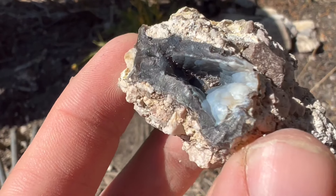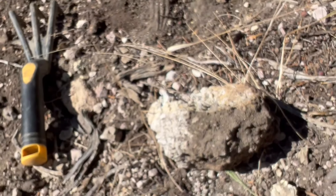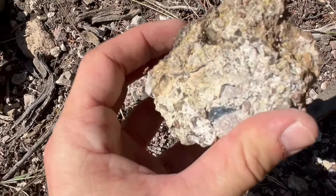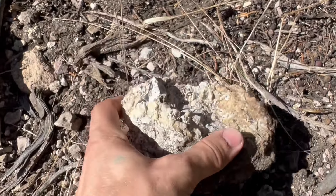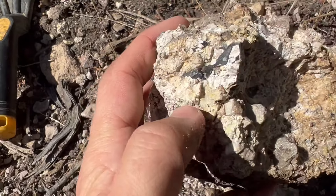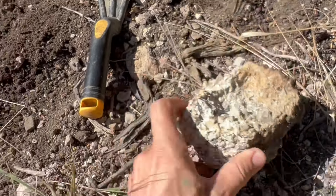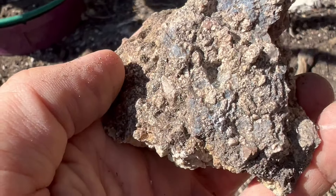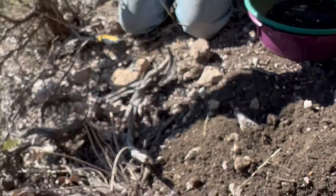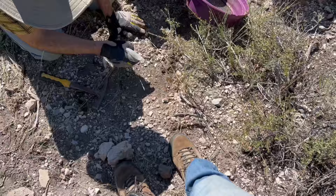I broke that little botryoidal there out of the host — check that out. That's a nice one. The backside shows it runs deeper into the rock. So I started smashing the rock up and it's just got little bits of chalcedony all in there. Some little agate goodness. I'll break it up a little more, see if we've got any chunkers in there. This is some blue off the backside. The shovel's destroyed.